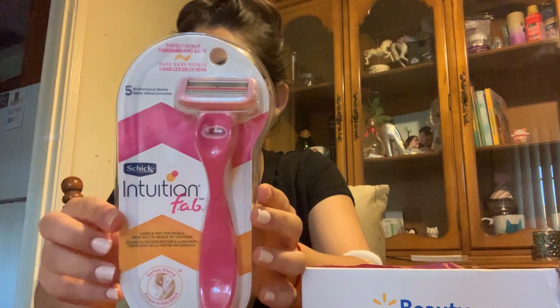The third sample — look at that! We have a razor in this box. We got a razor in the previous box too, so this is the Intuition Fab razor. It's so cute — it looks like a crescent moon. I really like the pink. I did use the Bic one from the last box and liked it. I'm a person who doesn't really shave a lot just because I wear leggings and pants a lot and don't really see the necessity of shaving if your legs are covered.